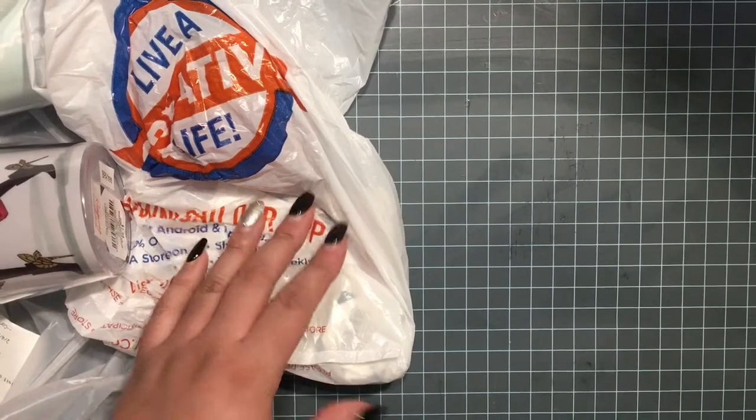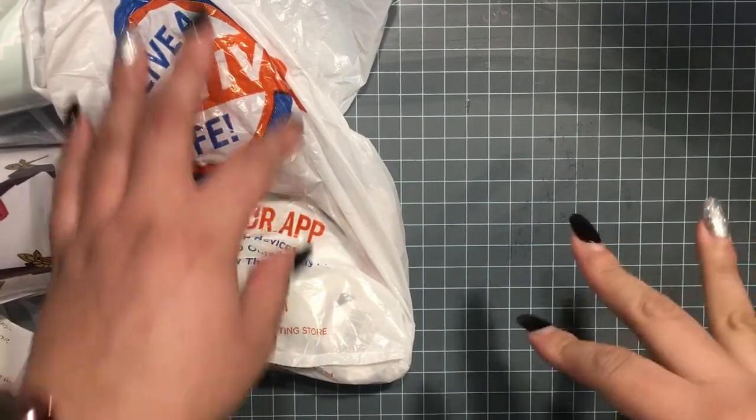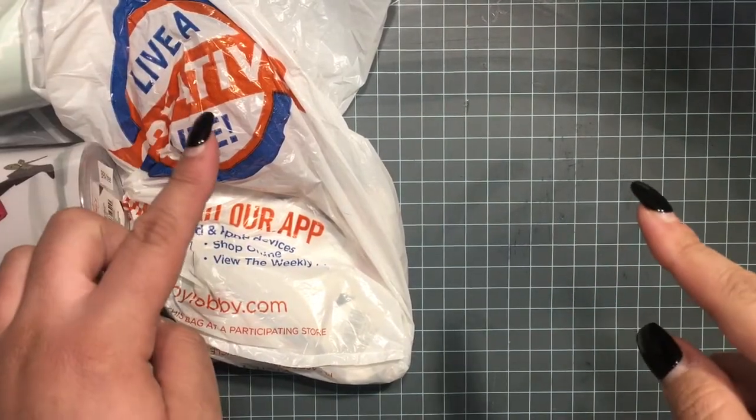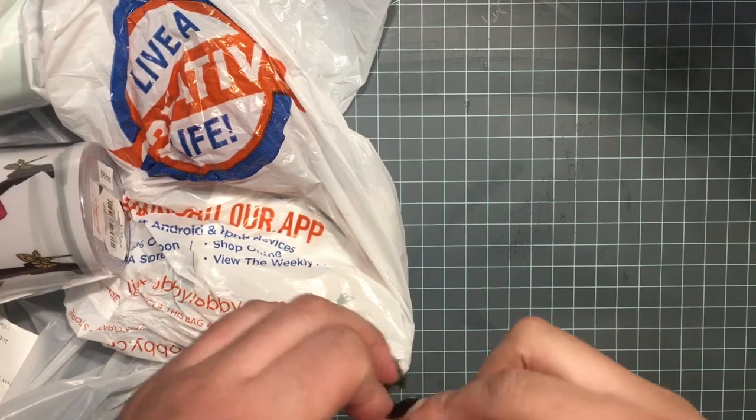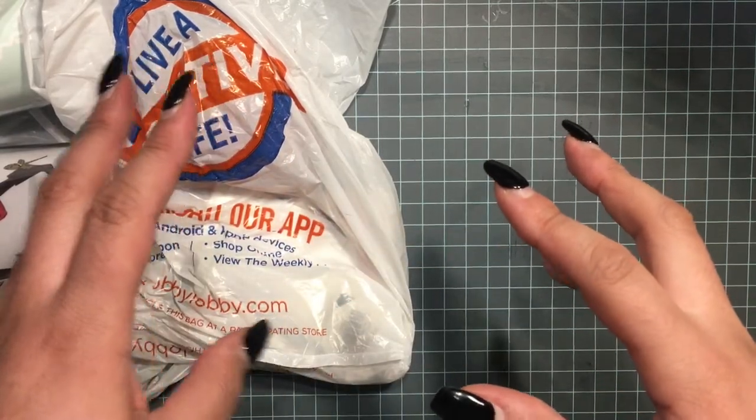Hi everyone, welcome to my channel! I'm super excited to share some items I got from Hobby Lobby with my gift card that I won. It's from the Wrong Wrong collection.